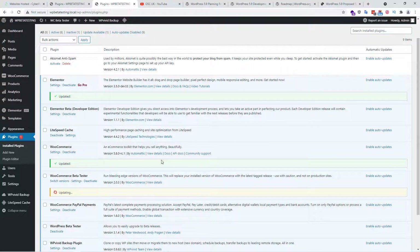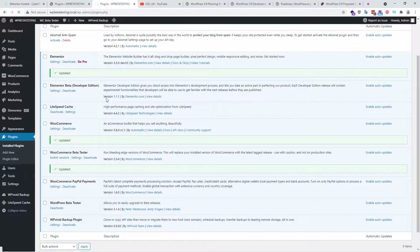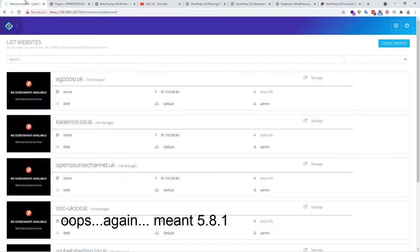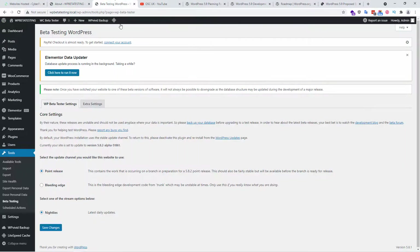Now let me focus on the actual WordPress core — specifically 5.9 and how you get there. What we're going to do is go to Tools and click on Beta Testing. Here we can play around with the WordPress version. This is currently on 5.8.1 — the latest stable. I'm going to update it to 5.9.2 alpha 51861 using the point release option. Make sure you save, then go back to WordPress Updates.